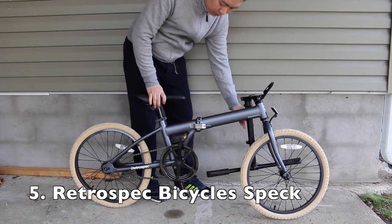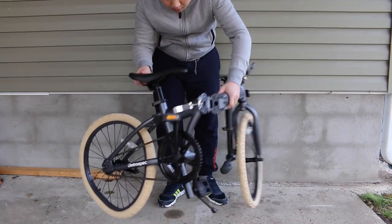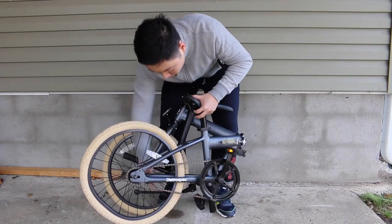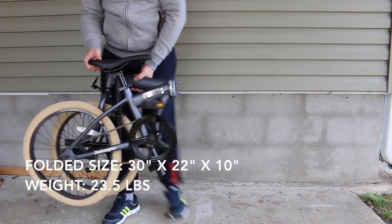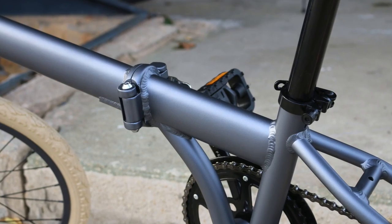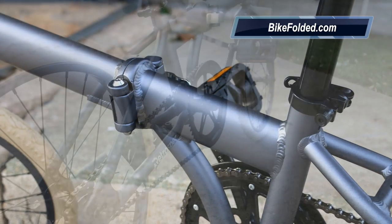The specs look very promising with a simple design, a coaster brake, and a lightweight frame. However, I had a terrible experience as it arrived with a broken rim. I see most other customers are satisfied with the purchase, so I guess I am just another unlucky customer.